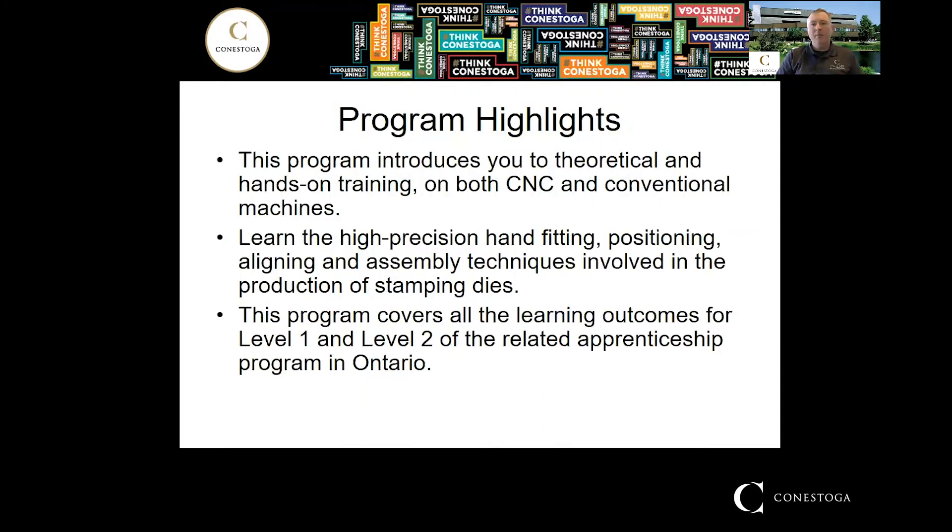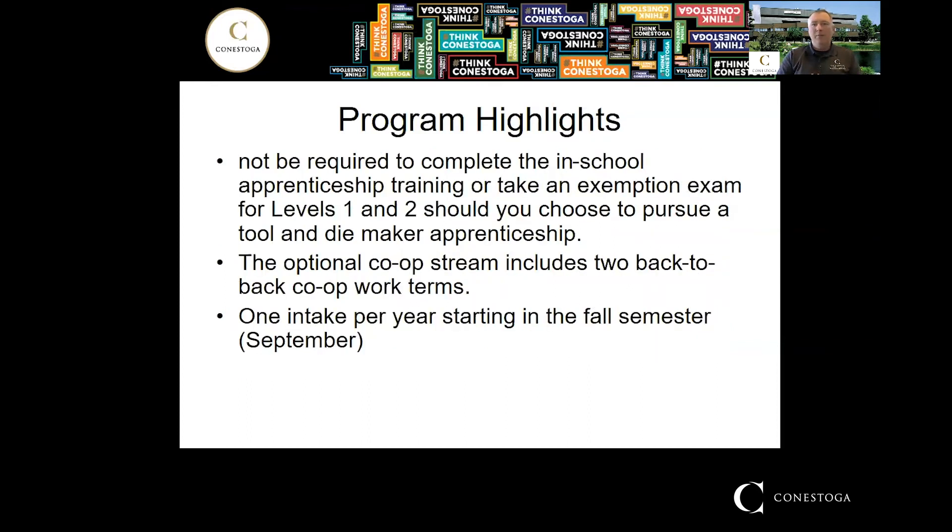Some highlights of this program: it gives you a good understanding of manual machining — grinding, milling, working on the lathe — as well as experience in CNC. You also learn the hand fitting techniques, positioning, and alignment of components necessary for the production of stamping dies. The program also covers the Level 1 and Level 2 outcomes for the Tool and Die Maker apprenticeship in Ontario, so after completing this program you won't be required to take the in-school portion for the first two levels of your apprenticeship.